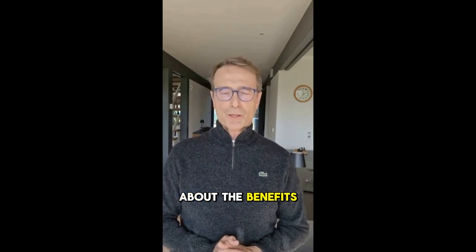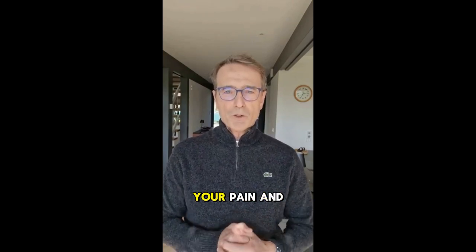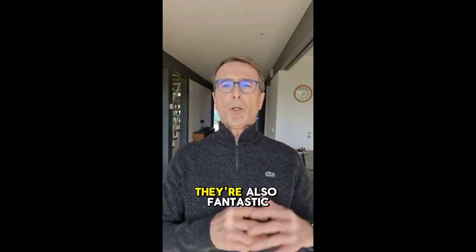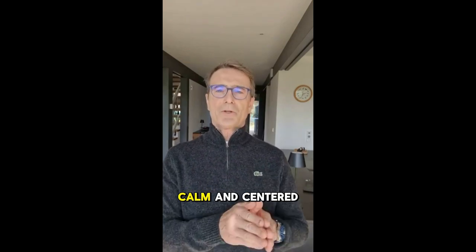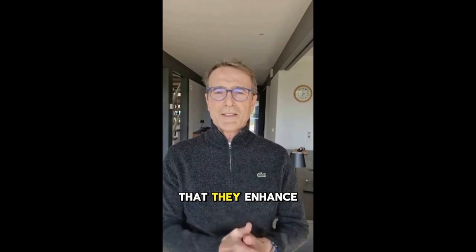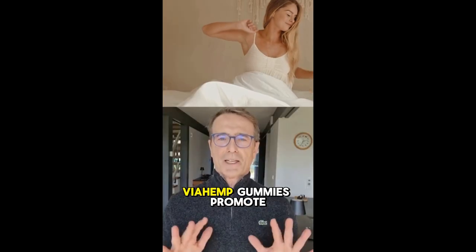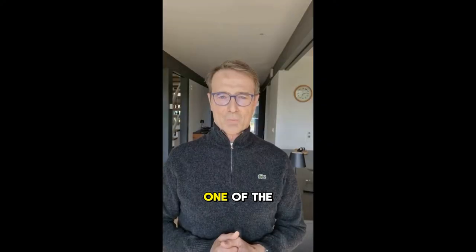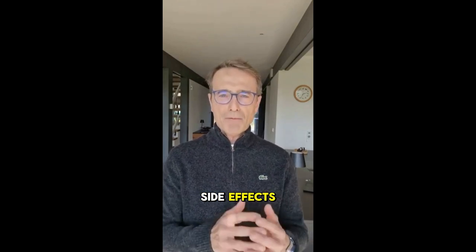ViaHemp Gummies are packed with powerful natural ingredients that help ease your pain and chronic aches, giving you relief from those nagging discomforts. They're also fantastic for relieving anxiety and stress, helping you feel calm and centered throughout your day. On top of that, they enhance your focus and clarity, so you can stay sharp and productive. And if you're having trouble sleeping, ViaHemp Gummies promote healthy, restful sleep, so you wake up feeling refreshed and ready to take on the day. This product is completely natural and safe — no side effects, no worries.